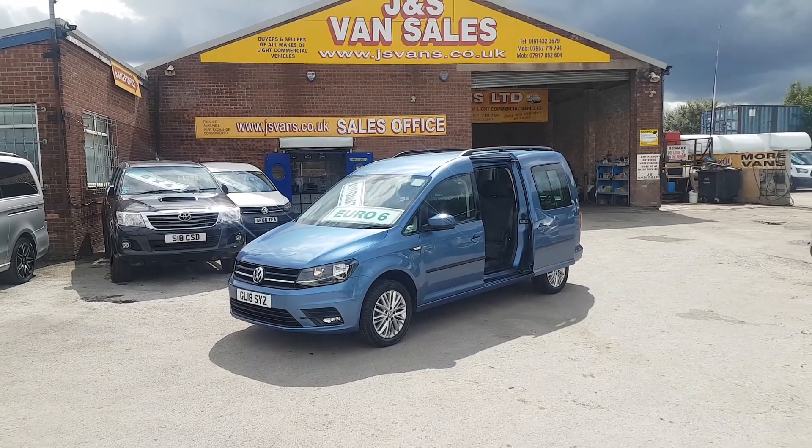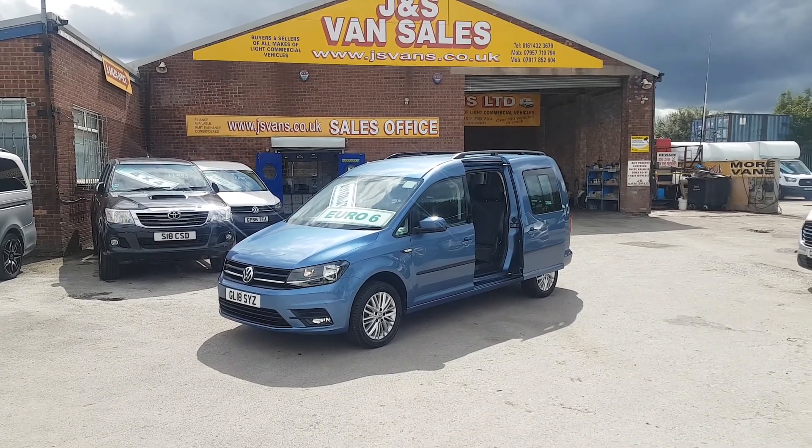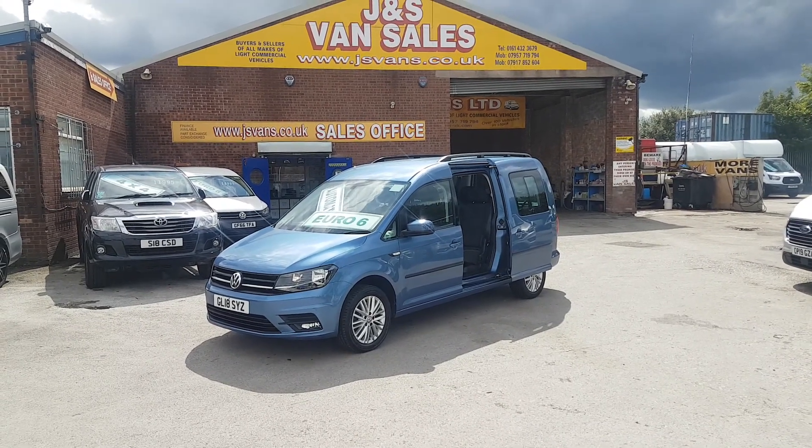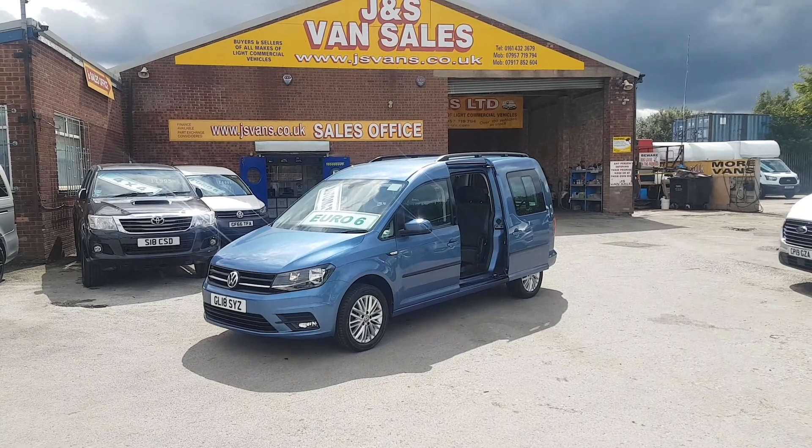Top model this one, nice colour, good spec on it - colour-coded bumpers, parking package, alloys, and driving spot lamps.